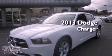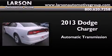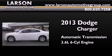This is a brand new 2013 Dodge Charger. This four-door sedan has an automatic transmission and a 3.6 liter V6.